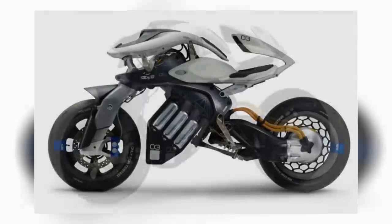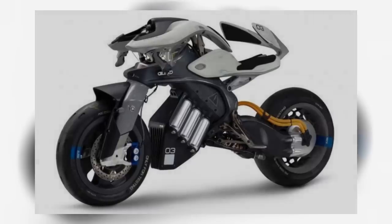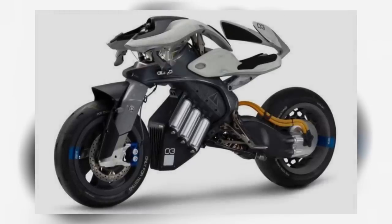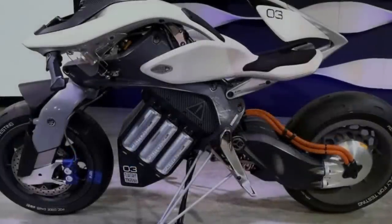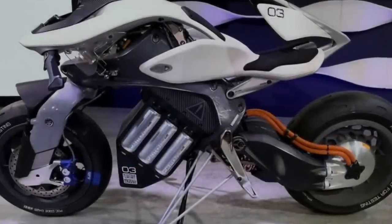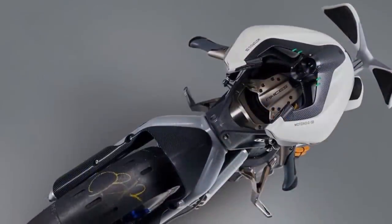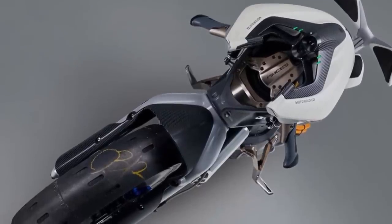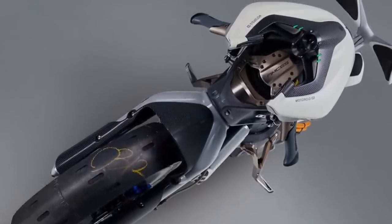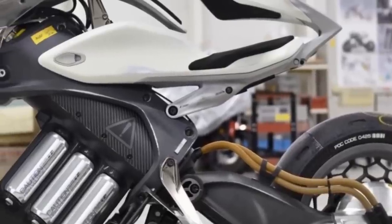Unfortunately, the few technical specs we know are limited to what has been released in photos, statements, and the official reveal video. According to Yamaha, the included AI technology is capable of recognizing its owner and interacting in other capacities like a living creature. The Motoroid can be controlled by hand gestures and has a self-balancing feature allowing it to drive autonomously at low speeds. Just from what we know so far, this one might just be the electric motorcycle we've all been waiting for.